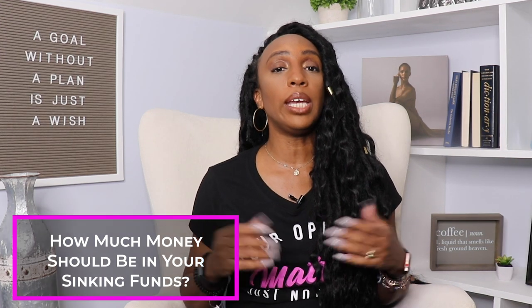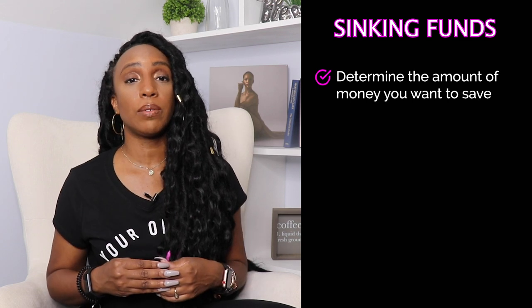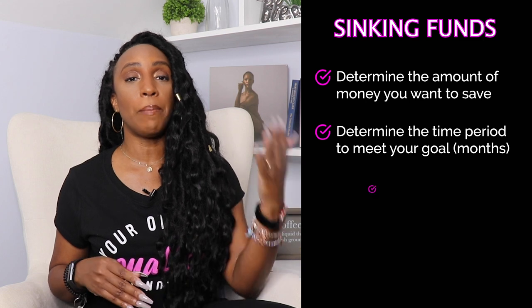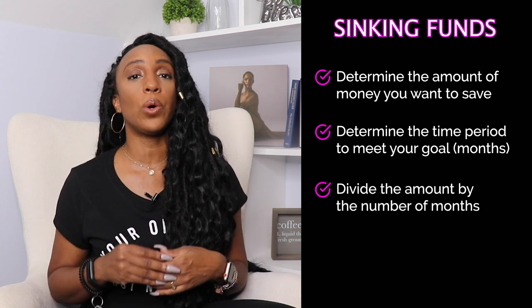Now let's talk about how much money should be in your sinking funds. The beauty of sinking funds is that you do have information to help you determine how much money you need in each category. For the car example, you know exactly how much money you need and you can give yourself a set amount of time. In general, when creating each sinking fund, you'll need to do the following: determine the amount you want to save, determine the time period you're giving yourself in months, divide the amount needed by the number of months, and that result is what you contribute to your sinking fund each month. Do these steps for each one of your sinking fund categories.